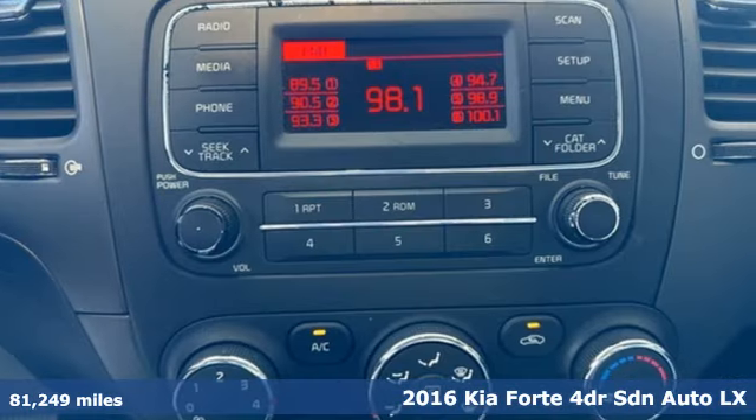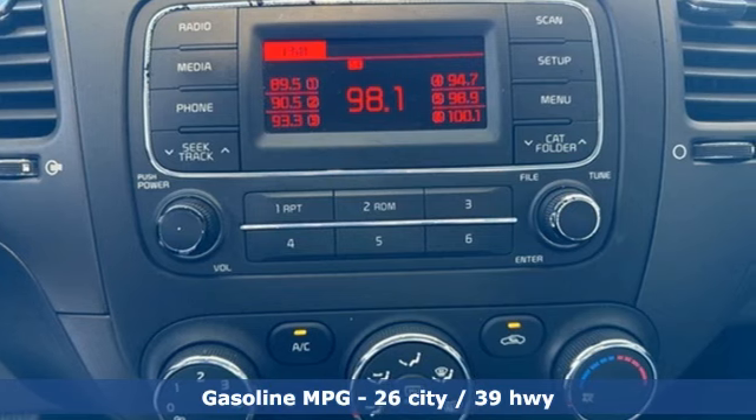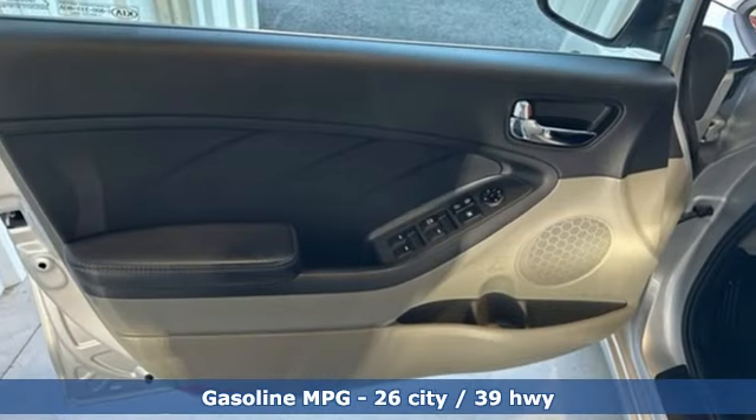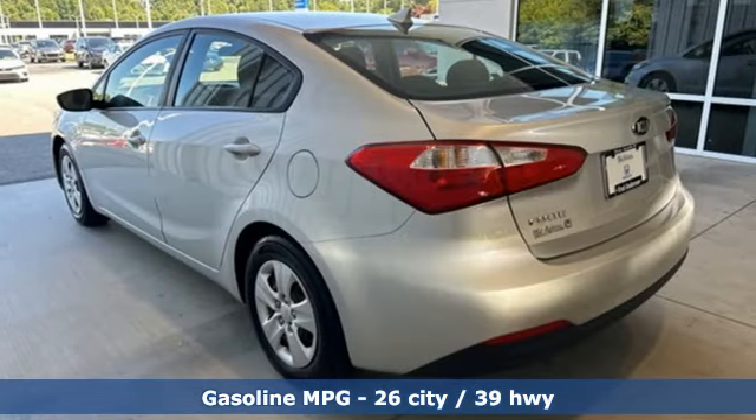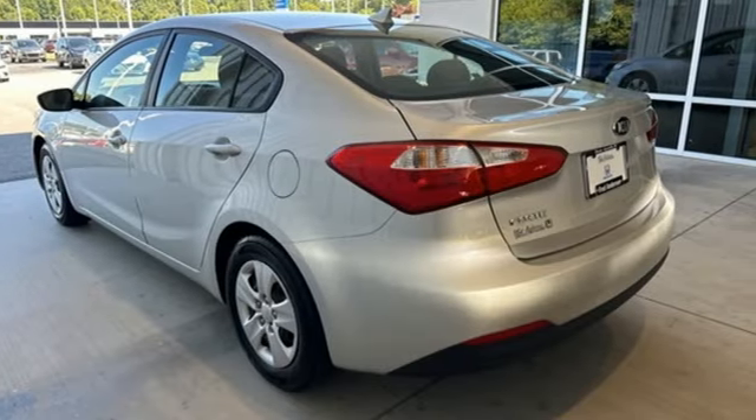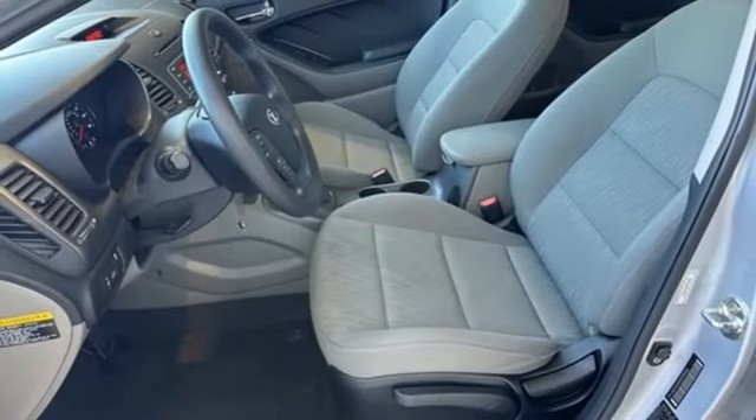It comes with all the amenities you need: AM-FM satellite radio, wireless phone connectivity, air conditioning, power heated mirrors, inline four-cylinder engine, gas pressurized shocks, and automatic transmission.